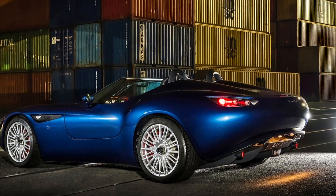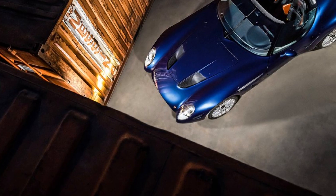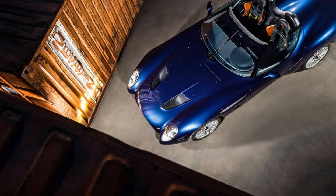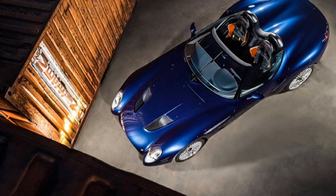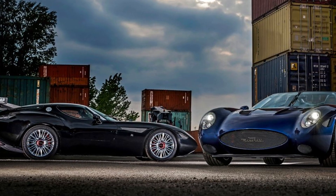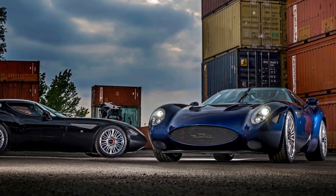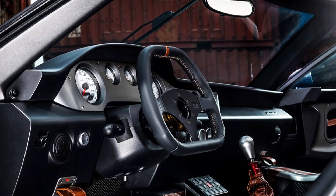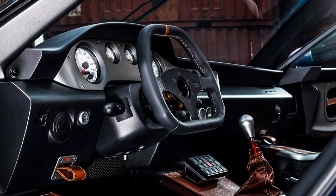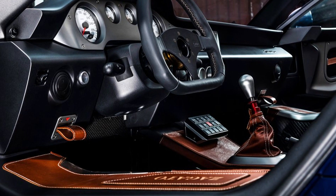A Maserati engine 8V 4.2 NA with 420cv is installed in the front-mid position for optimal weight distribution of 50/50. The Monstro Zegato, weighing only 1200kg, has an excellent weight-to-power ratio, which results in a racing driving experience with outstanding performances.